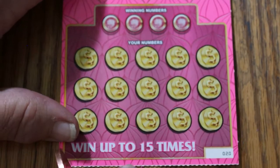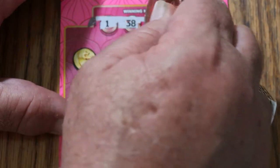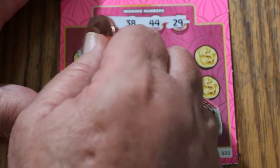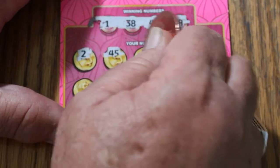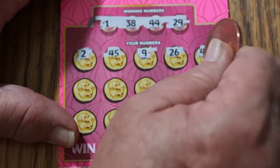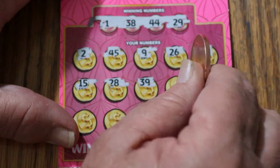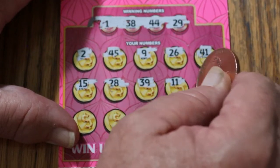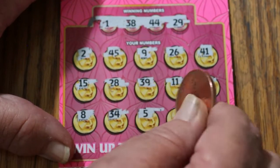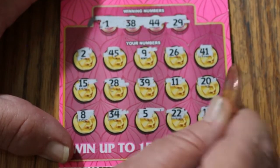Ticket 20, 2 to go. 1, 38, 44, and 29. Then 2, 45, number 9, 26, 41, 15, 28, 38, 39, 11, 20, number 8, 34, number 5, 22, and in the corner we have 12. Nothing.